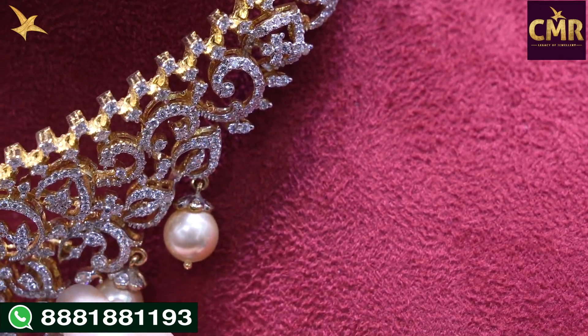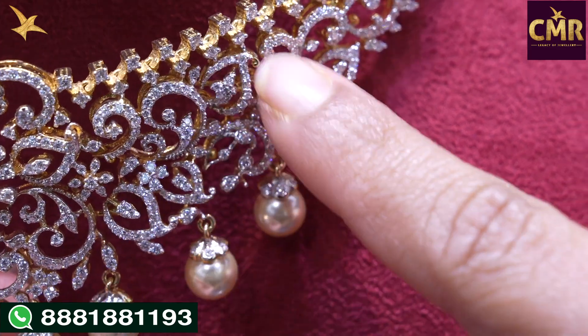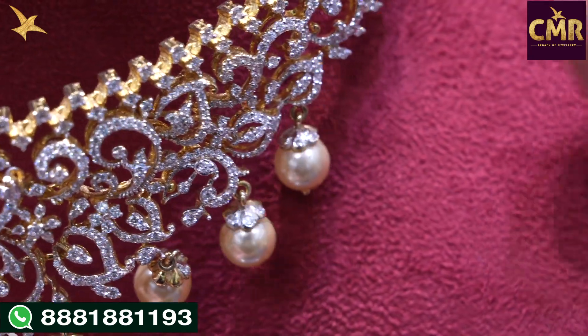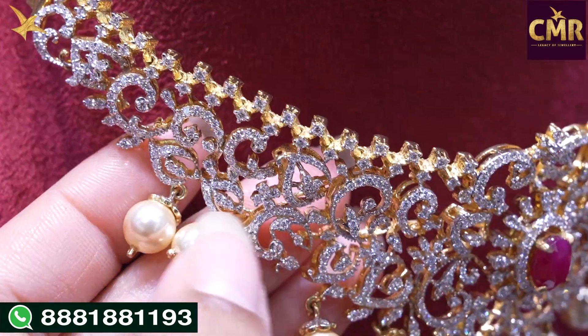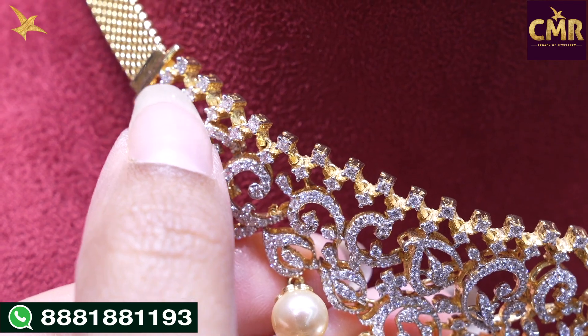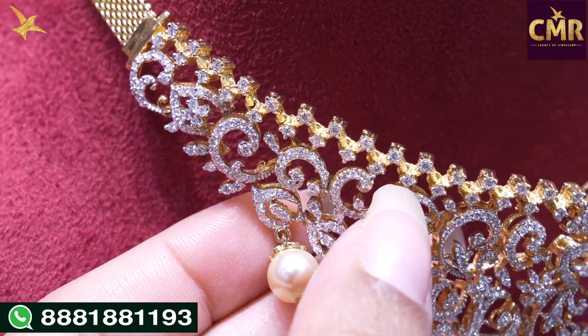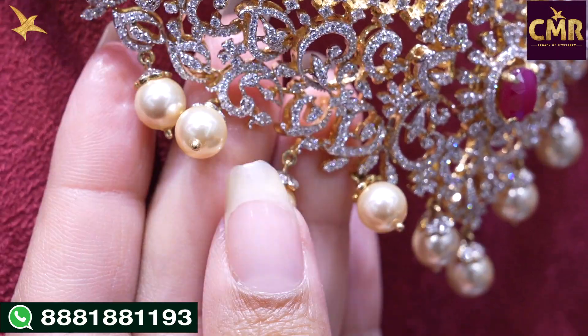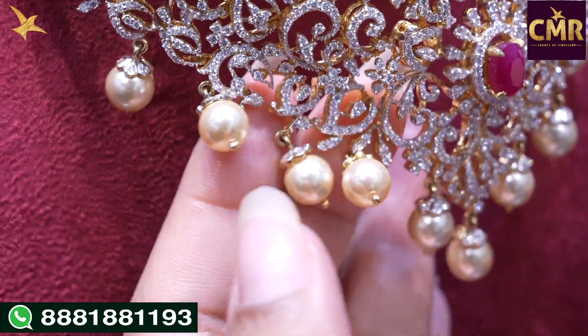We have leaf designs — a new leaf design and a new creeper. The next one is again leaf designs with a mix side: leaves on one side and creeper-style on the other. The 5th element is a connecting design, and the next one features drops — beautiful pearl drops and fresh South Sea pearls.